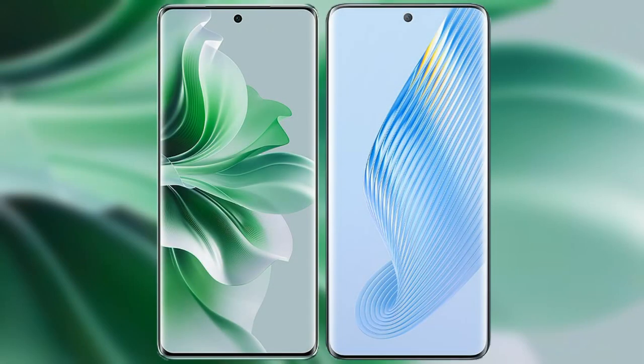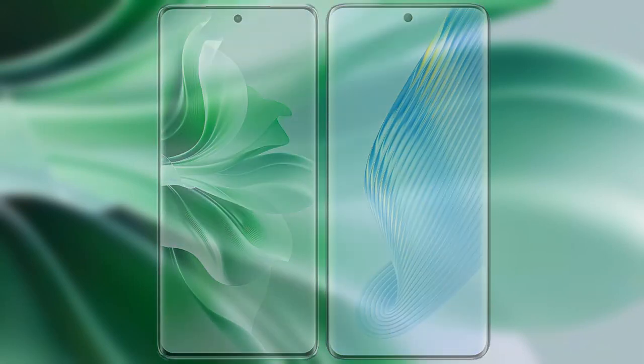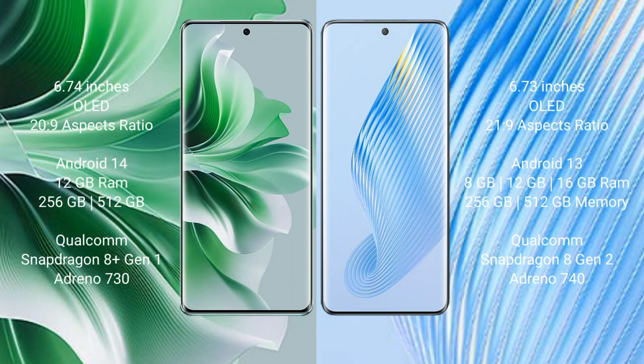I will compare the new OPPO Reno 11 Pro with Honor Magic 5. OPPO Reno 11 Pro comes with a 6.74-inch OLED display and an aspect ratio of 20:9. Honor Magic 5 comes with a 6.73-inch OLED display and an aspect ratio of 21:9.